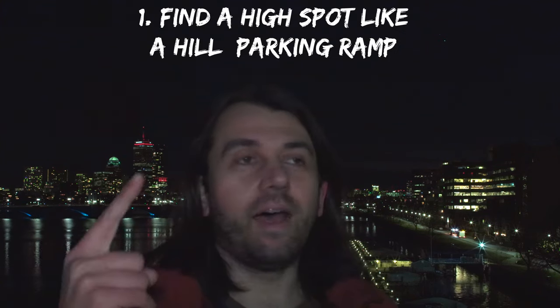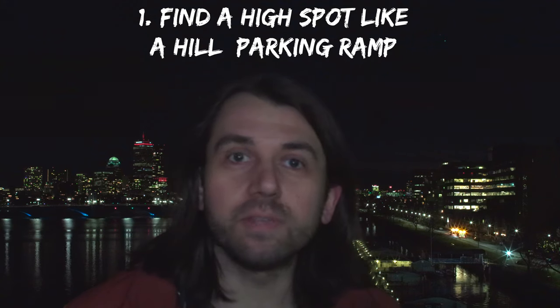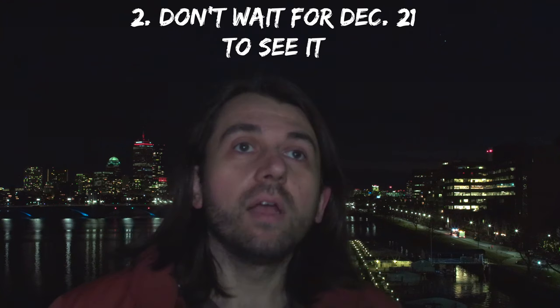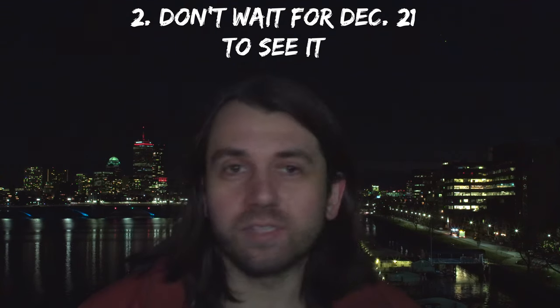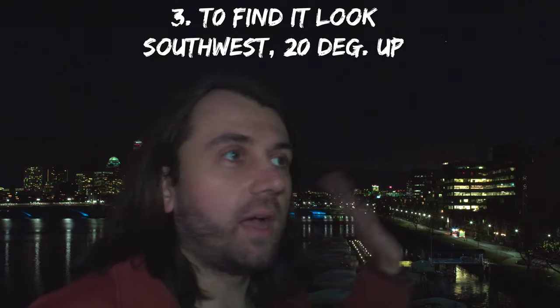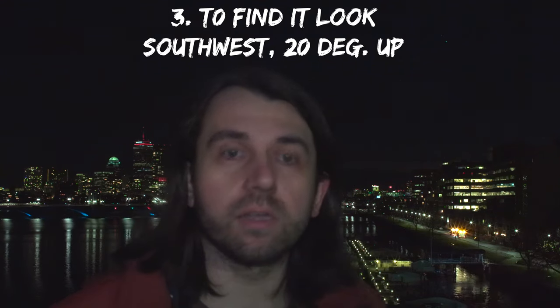To review: first, find a high spot — a hill, a parking ramp like this, the top of a building — anything that gives you a clear horizon. Second — and I haven't said this yet — don't wait for the 21st, because you don't know what the weather will be like. As soon as you have a clear night, like tonight, go look at it. To find it, look approximately southwest, get there right at sunset, and it will get clearer and clearer as the sun goes down.